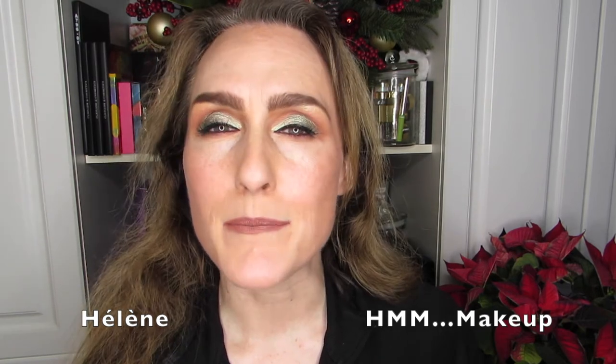All right, we're doing this. If you want to see me rank my 12 quads for 2020, then stick around. Hi there, it's Hélène and welcome back, or if it's your first time, welcome to HMM Makeup.